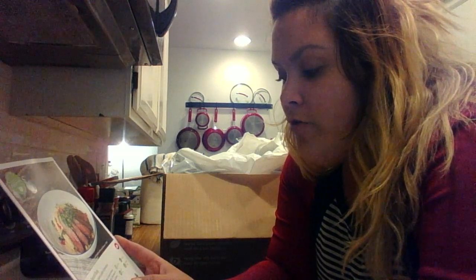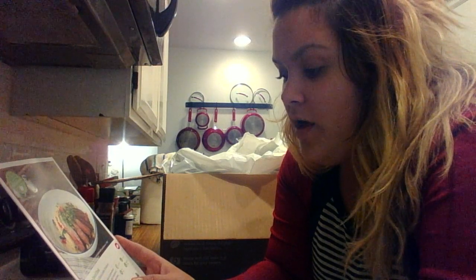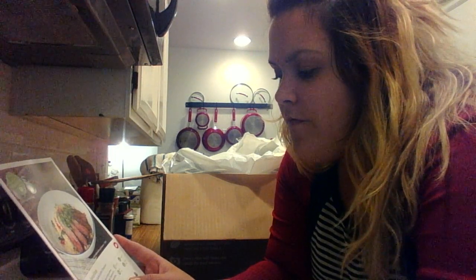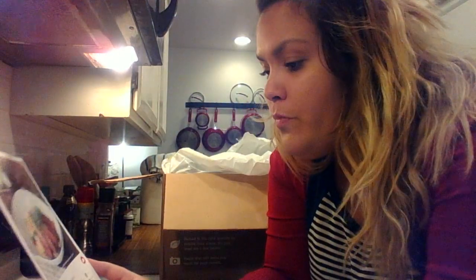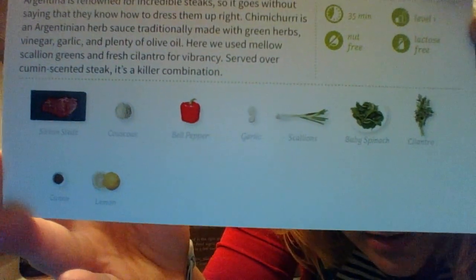The first meal is Argentine-spiced steak with couscous salad and cilantro-scallion chimichurri. Chimichurri is an Argentinian herb sauce traditionally made with green herbs, vinegar, garlic, and plenty of olive oil. Here they used mellow scallion greens and fresh cilantro for vibrancy, served over cumin-scented steak — a killer combination. This meal takes 35 minutes, it is a level one, and it is nut-free and lactose-free.